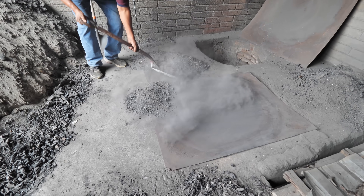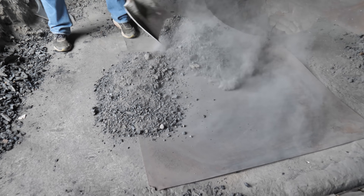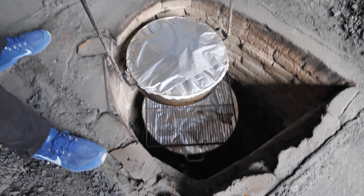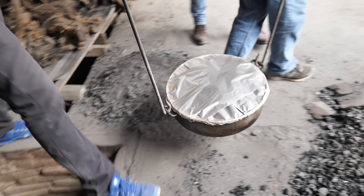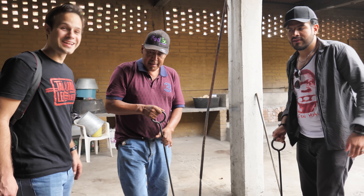He's going to cover it in the ash. That is beautiful. Look at that — that smells awesome. This is a dream come true to see how barbacoa is made in Mexico.